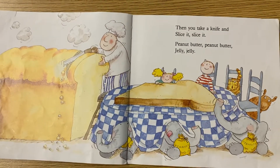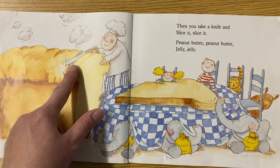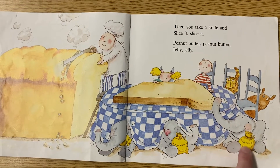Then you take a knife and slice it, slice it. He has to use a saw — the bread's so big! Peanut butter, peanut butter, jelly, jelly. What do the elephants have?